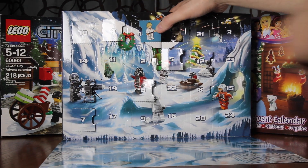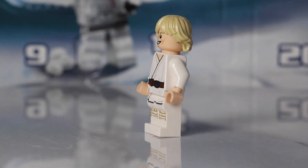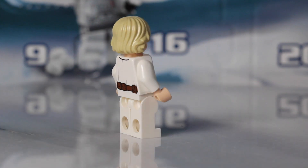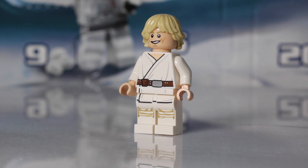And we get Luke Skywalker. So let's get him built. Here's a closer look at Luke Skywalker. I always love it when we get minifigures in these Advent Calendars. Pretty cool. Some back printing. Overall, a really cool looking figure.